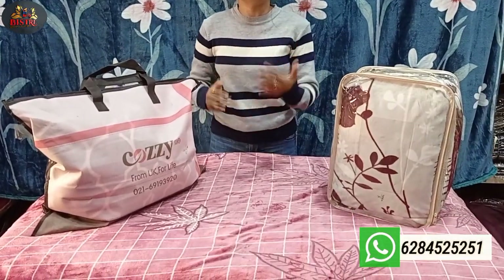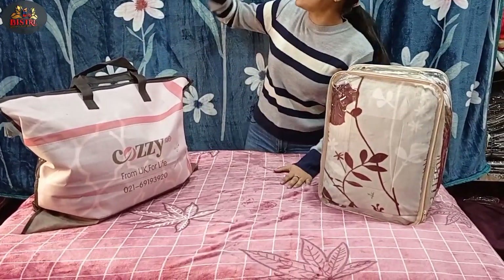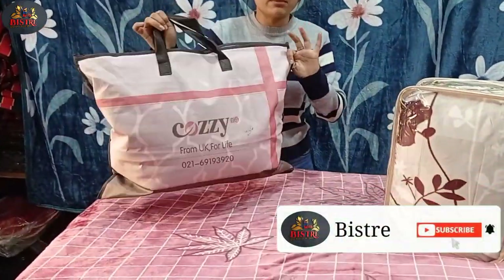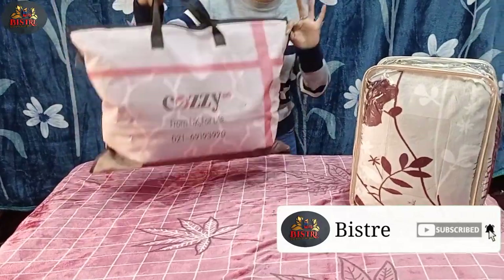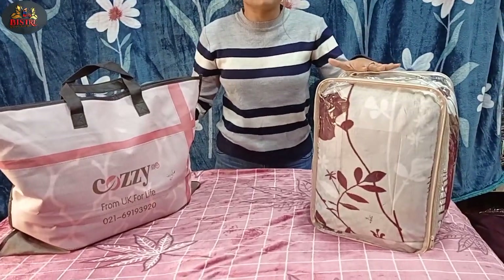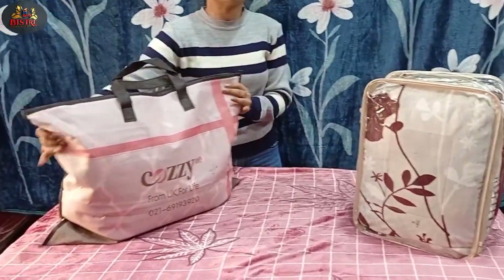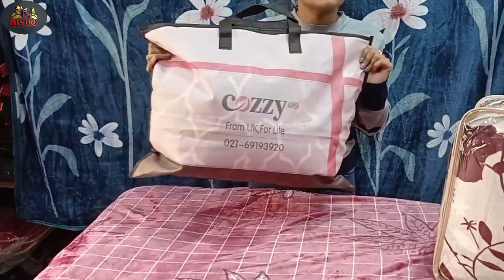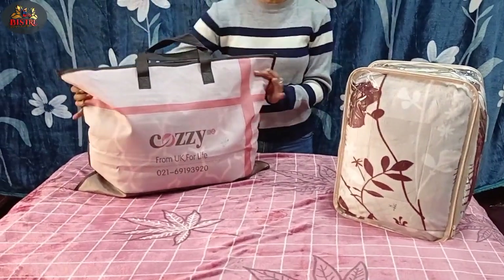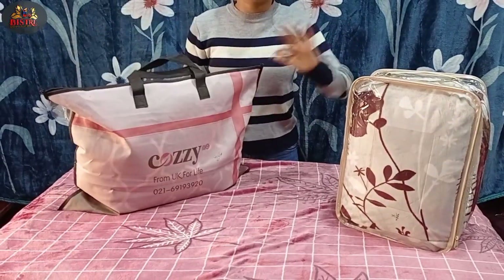Today I am showing 2 varieties of bedsheets — warm and super soft. There is a lot of demand for these imported bedsheets. You can see 2 varieties today: one you will get for ₹1099 and the other variant you will get for ₹1499. The 1099 variety is approximately 1.7 kg and the 1499 variety is 2 kg, so the price is very affordable.